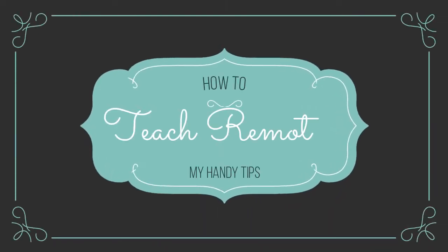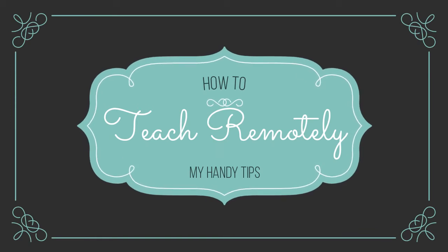If you have to teach remotely for any reason, what's the first thing you do? Well, it's a good thing you clicked on this video. Hi, I'm Annalise. I'm a qualified singing teacher and I've been teaching for a number of years.